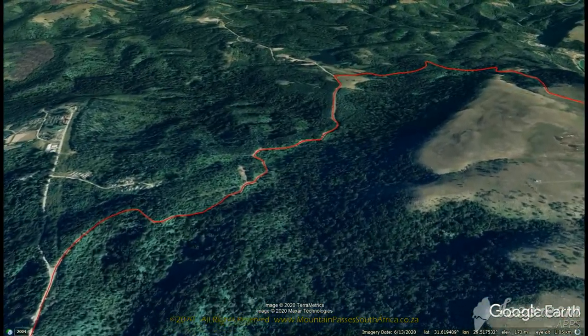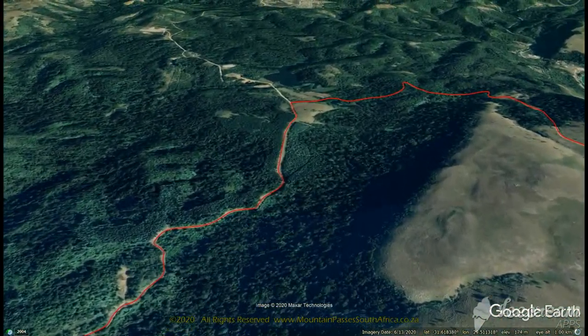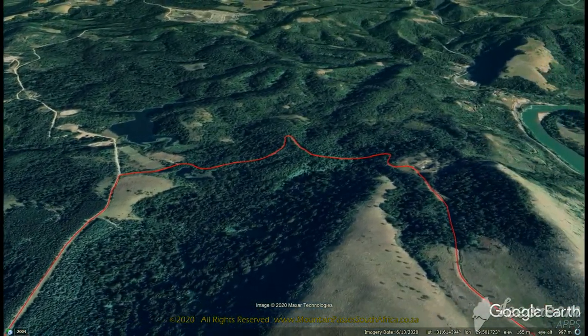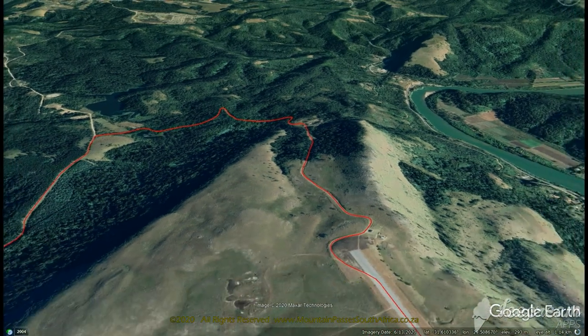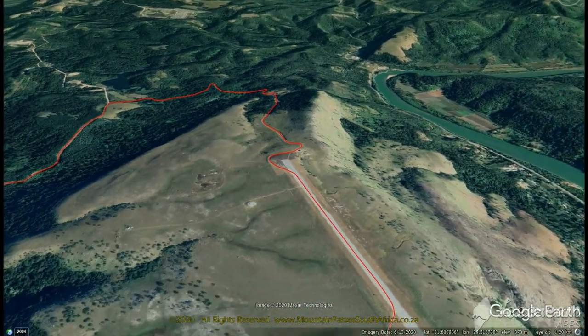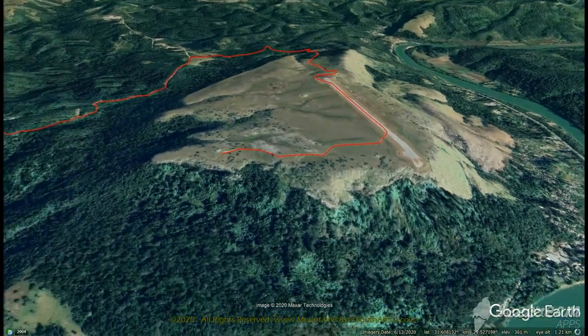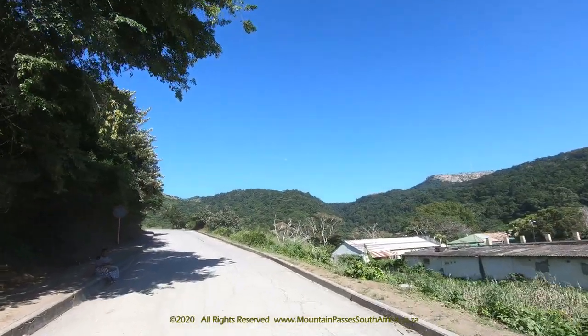The views from the end of the airstrip are superb and include a bird's eye view over the Umzimvubu River, the Gates of St. John's, as well as the river mouth itself. The road was well built many years ago, making extensive use of concrete to ensure it wouldn't suffer water damage from the heavy rains that fall in this area.